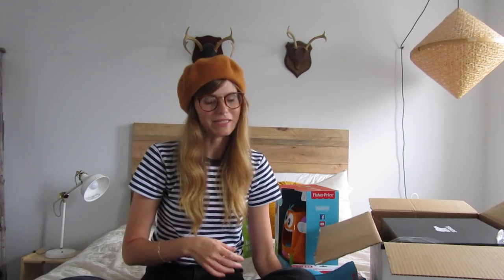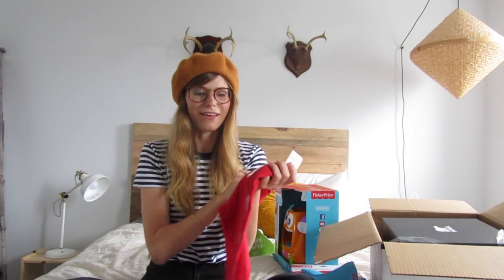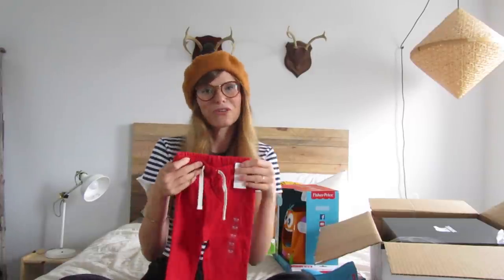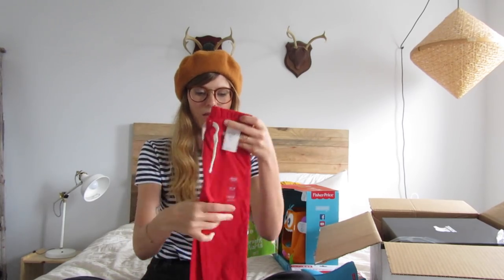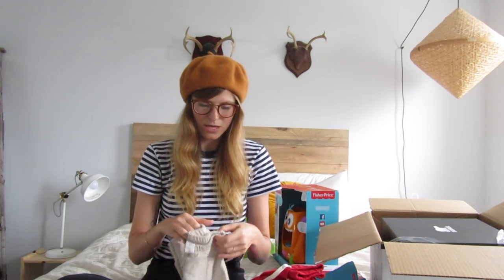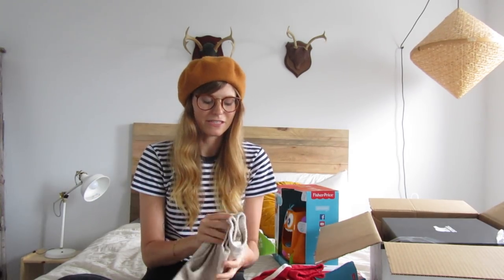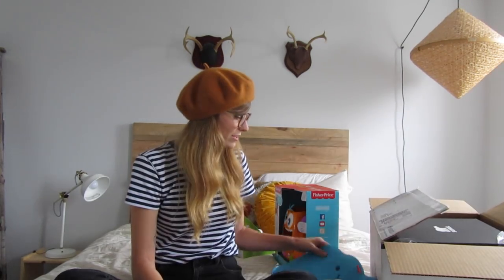I know the Gap has the best baby basics, so I got him these. I thought he doesn't really wear red that often, but the holidays are coming up, so I thought this would be really cute with a holiday sweater or something. And then I got him these — I just love how soft the Gap stuff is. When he was an infant I would always put him in Gap.